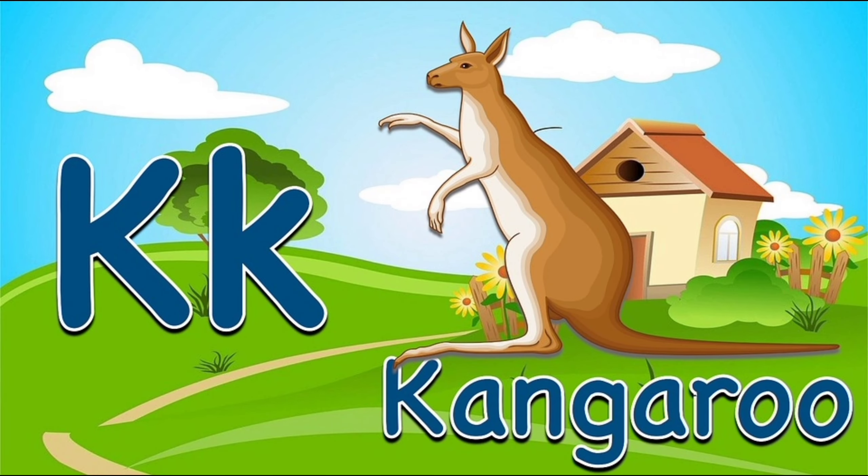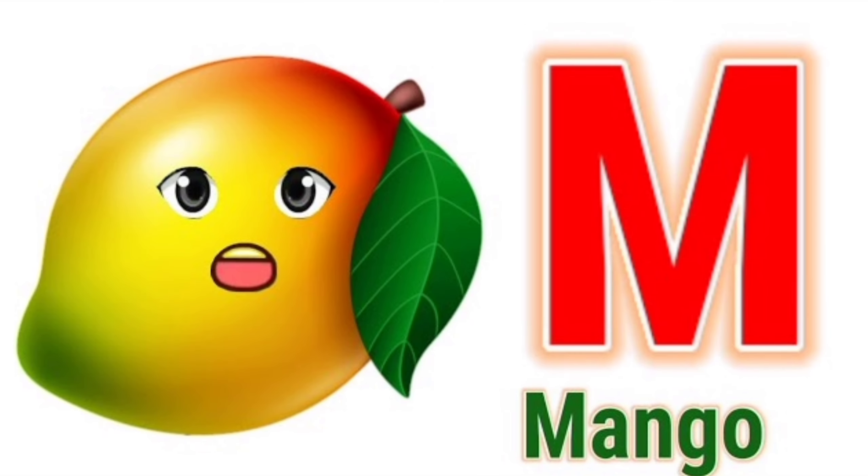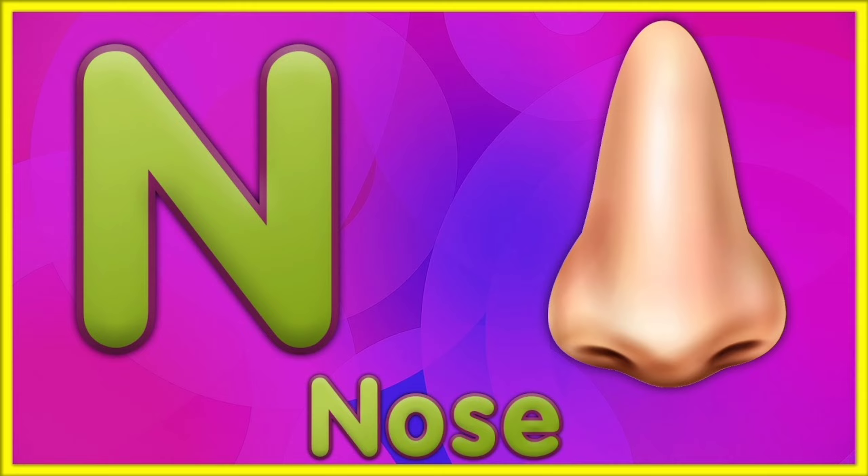I for ice cream. J for joker. K for kangaroo. L for lotus.